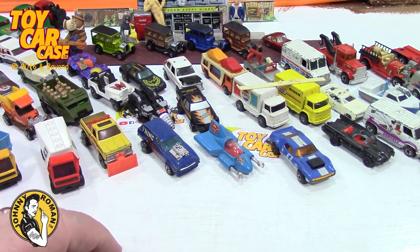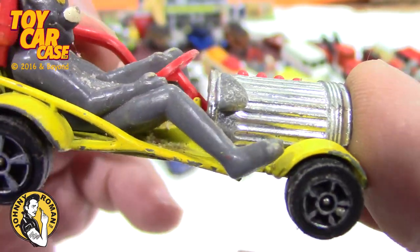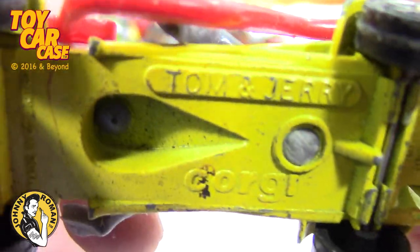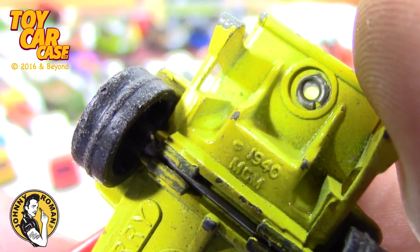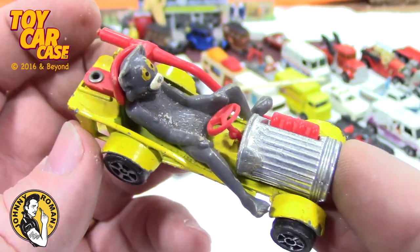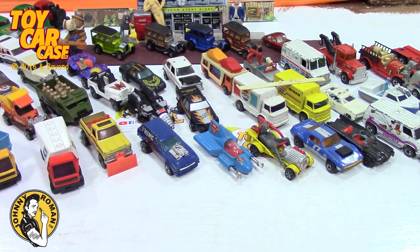I gotta go check the time because I'm running out of time. Look at this — it's missing something out of the back and I have no idea what it is, but I have never seen this before in my life! This is hilarious — Corgi Jr Tom and Jerry! It's just Corgi, 1940. So they copyrighted Tom and Jerry in 1940 — I know this wasn't from 1940. I hope whatever goes in there is in this bucket somewhere because this is the funniest thing I've seen in a long long time!